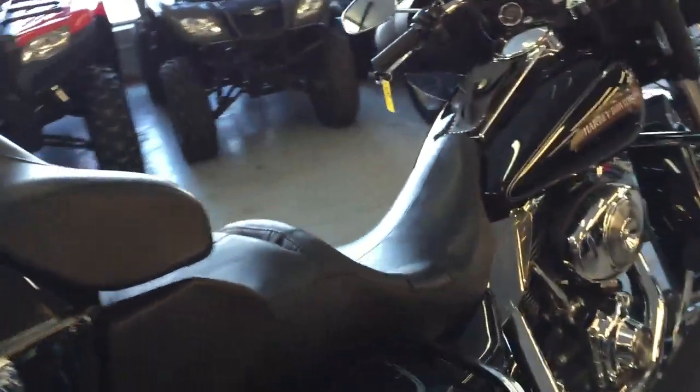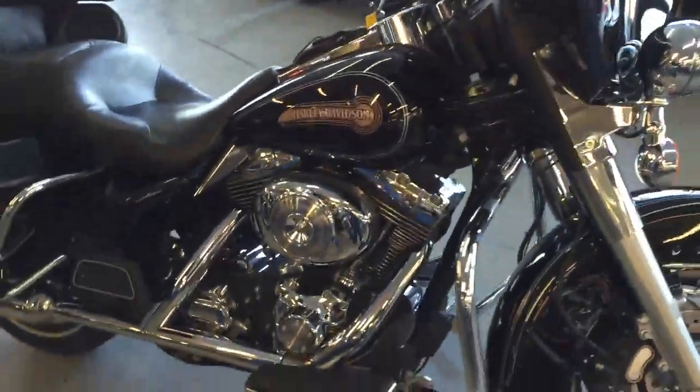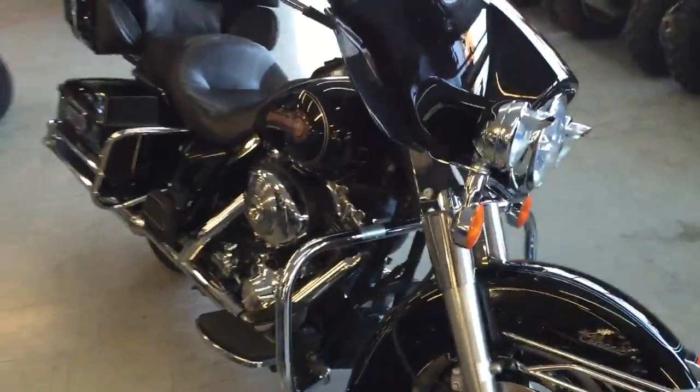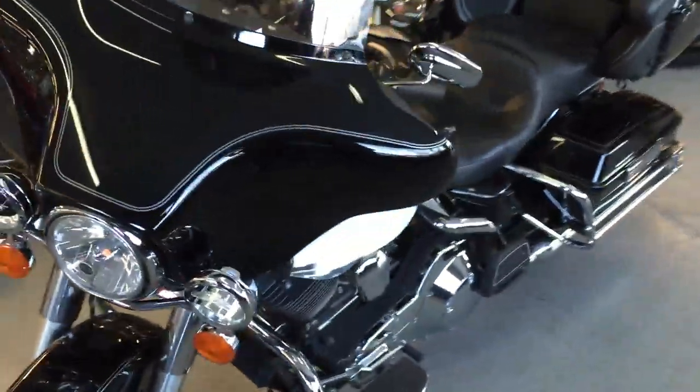Today we got a 2006 HD Electra Glide Classic. This thing's in vivid black with liquid silver pin stripes — one good-looking bike. Stereo CD player, four speakers, got the saddlebags, trunk, luggage rack, and tons of chrome.